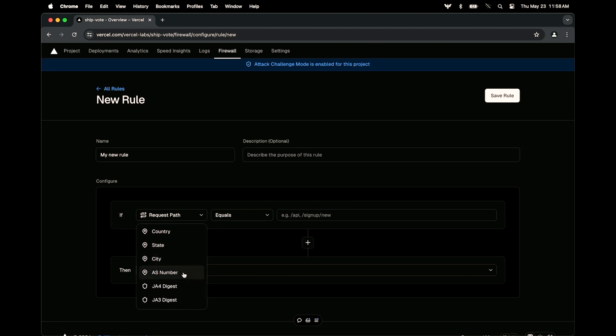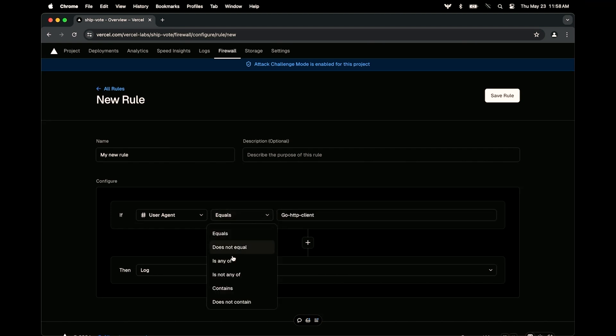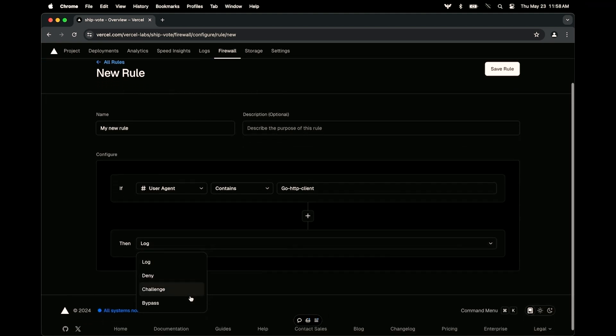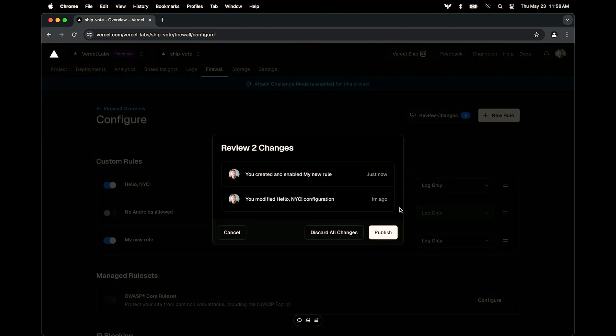Maybe we'll do a user agent. If anybody tries to do anything with Go HTTP clients — running those Go scripts — anything that contains any of that, we could log it, block it, challenge it, or even bypass it. This looks pretty good. I'll save this rule and go back to publish these changes. New York should be back online.